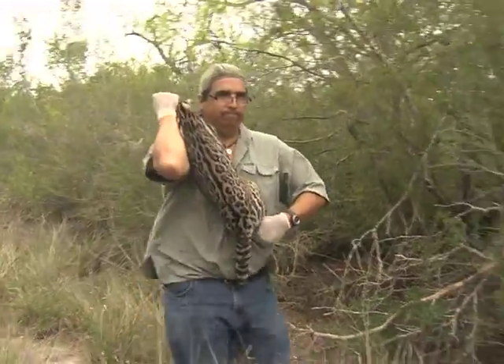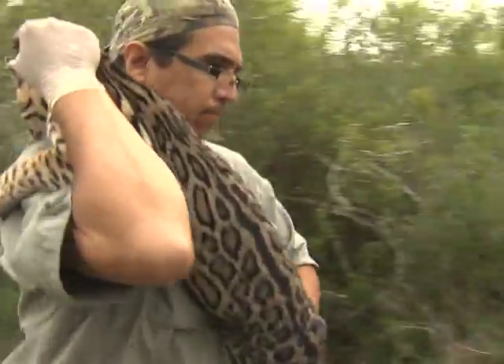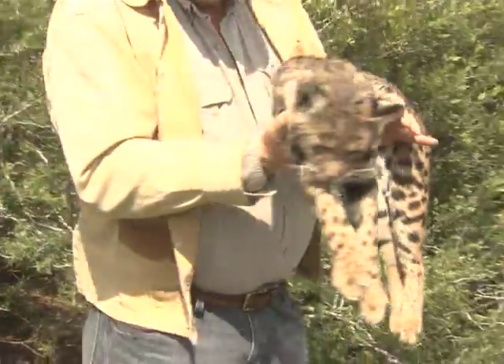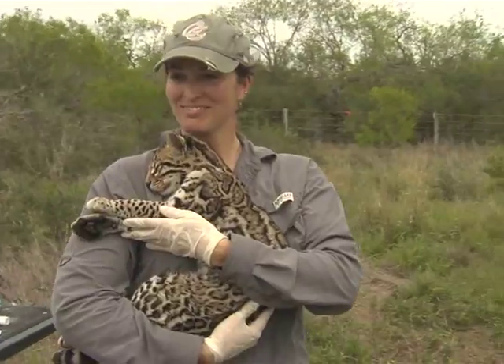While there is no evidence of interbreeding between bobcats and ocelots, it is fascinating how striking the similarities are in the coats of some 10 percent of bobcats to the rare ocelots.